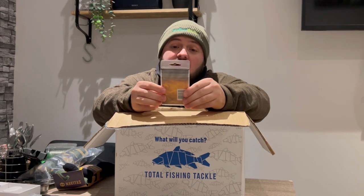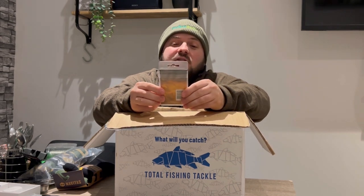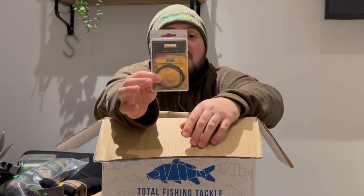We've got some PB Products — and no, it's not Parker Baits — Most Wanted tungsten loaded leader in weed green, 100 centimetres of it. Happy days, some tungsten leader.